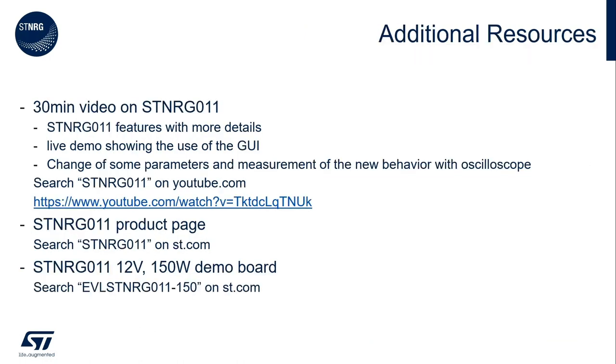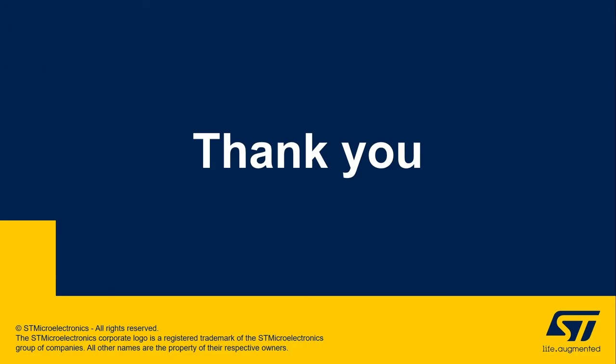In this short video, I provided you with an overview of the STENERGY011 device, but you can find much more information on ST.com website, and you can also find a longer video on YouTube. For the video, please search for STENERGY011 on YouTube. For the documentation, please go to ST.com and search for STENERGY011, or for the evaluation board, the EVAL STENERGY011-150. Thanks for watching and goodbye.